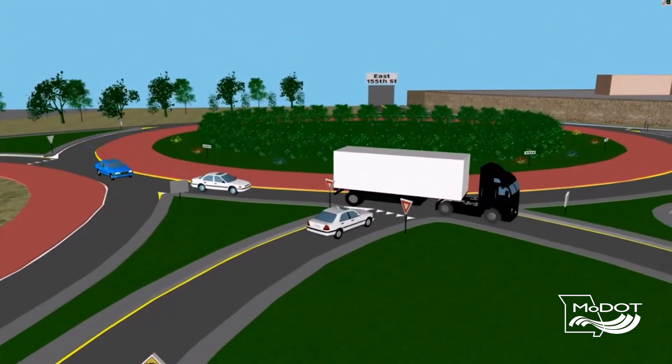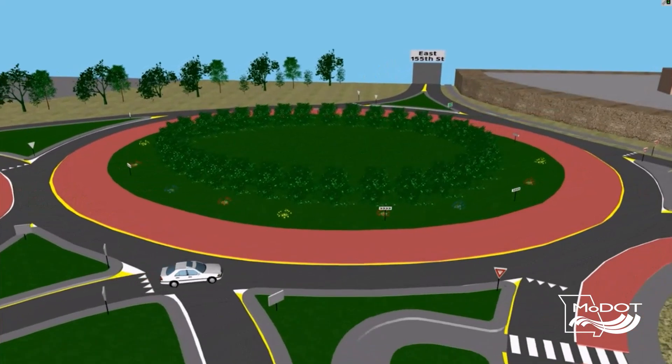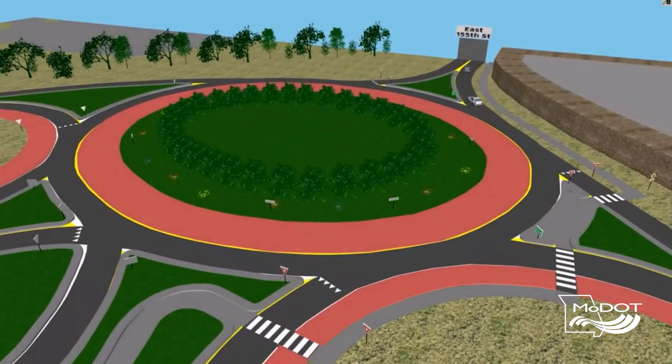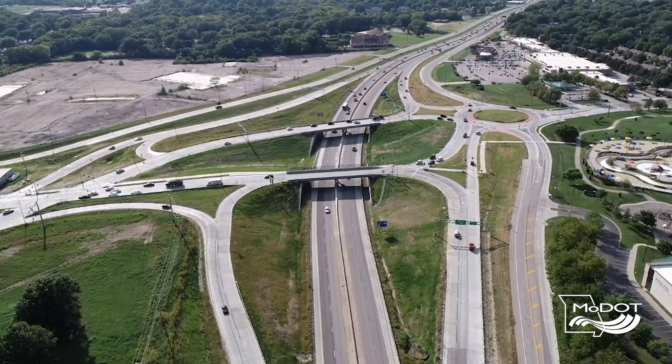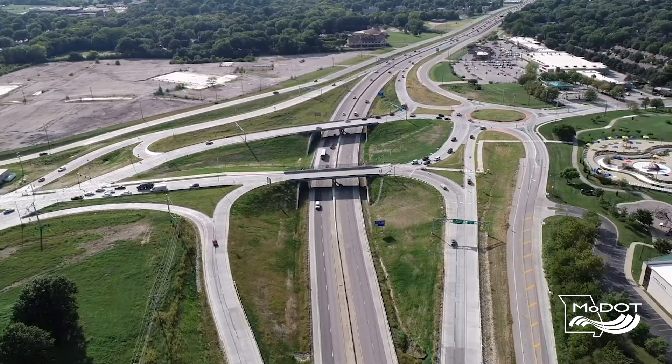Roundabouts are a proven safety countermeasure and have been for decades. So the divergeabout is nice in that it uses all those same benefits from roundabouts. It's a combination of a diverging diamond interchange and a roundabout, so it incorporates the benefits of both. We save a lot on having to buy additional right-of-way and relocating outer roads, so the cost of these types of projects goes way down, but we get the same or even better traffic benefits out of this system.